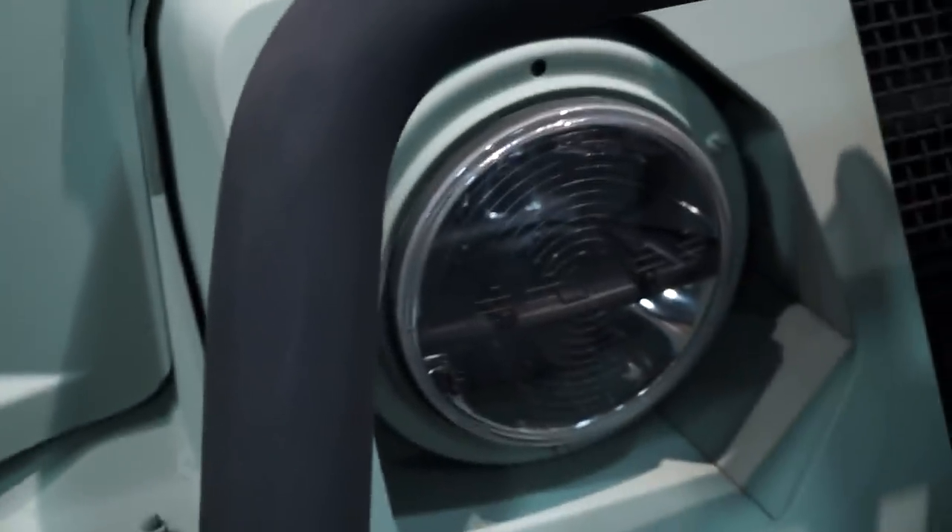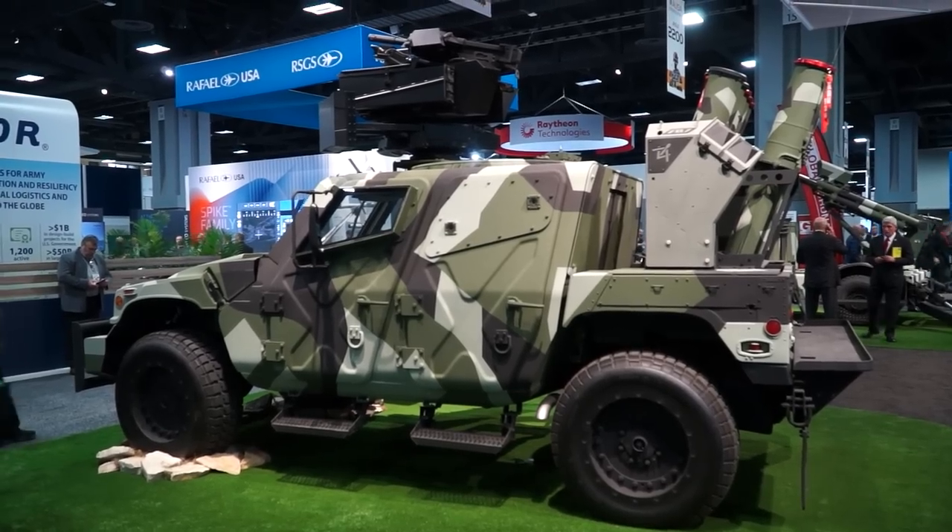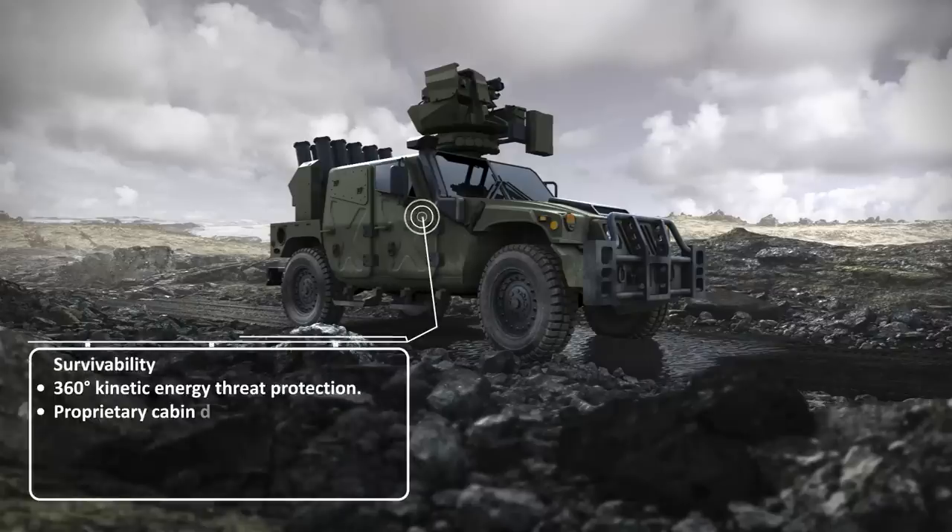A lot has changed from the original Humvee to even a Humvee today. The hood is iconic, the light and grill are iconic, but whether it be safety features added to the vehicle, the engine, restraint systems — there have been a lot of upgrades, and all of those are incorporated on this Sabre.